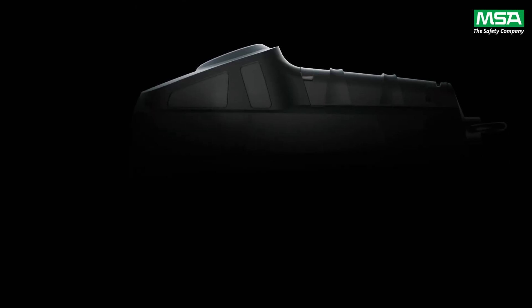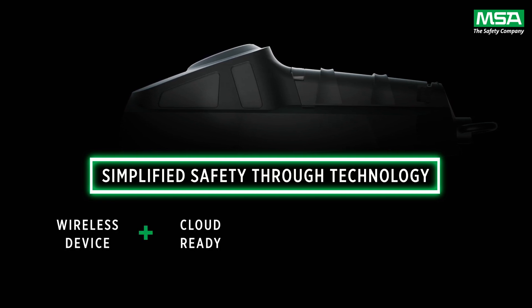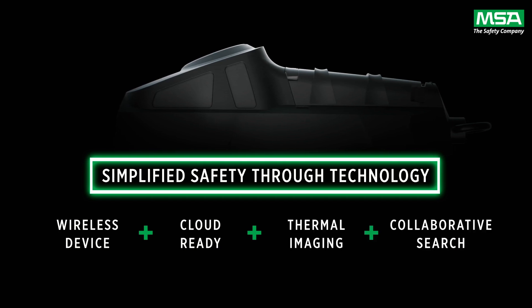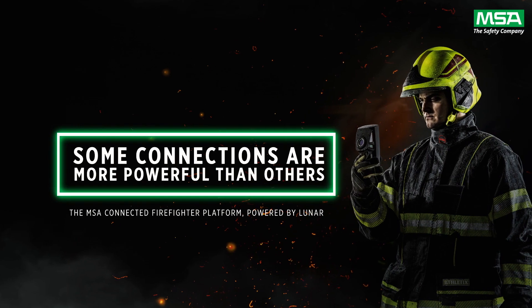Luna is a simplified safety solution — intuitive and simple to use. It is wireless, cloud ready, and equipped with thermal imaging, and supports collaborative search. That is an overview of Luna; now let me give you a demo.